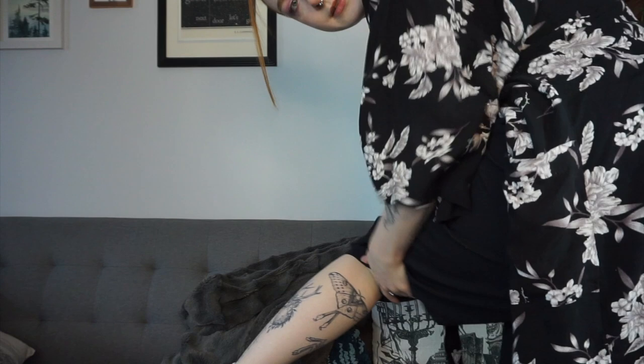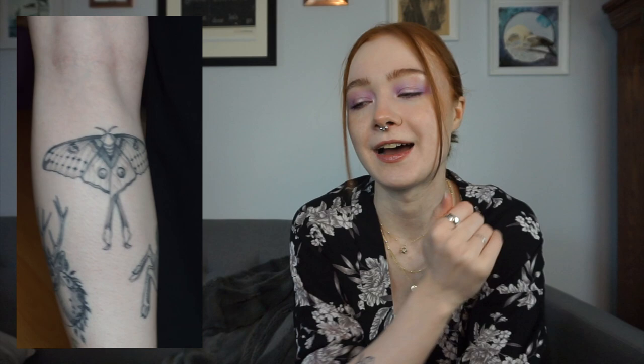On the back of my calf I have a moth tattoo, done by the same artist that did my undead deer. I've named her Sarai, after Strange the Dreamer by Laini Taylor, which is another one of my favorite books. This is one I forget about all the time, so it's a fun surprise every time I look at the back of my leg. Also, your knee pit is super not fun to get tattooed — would not recommend.